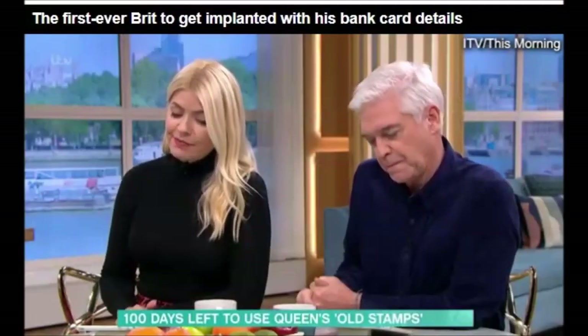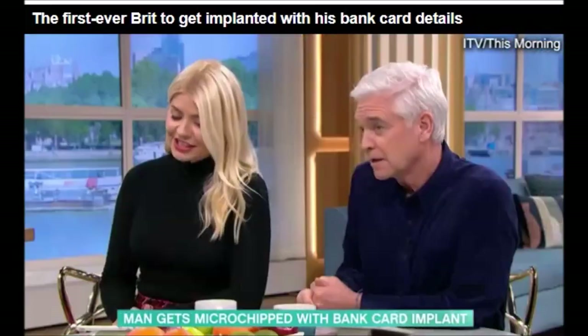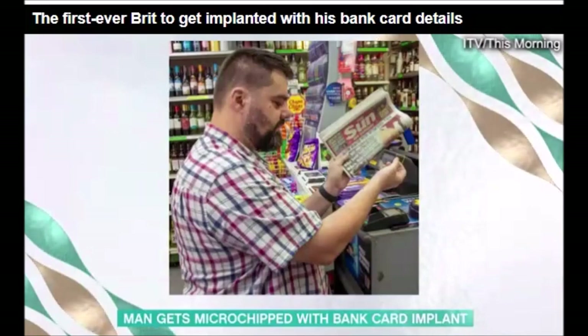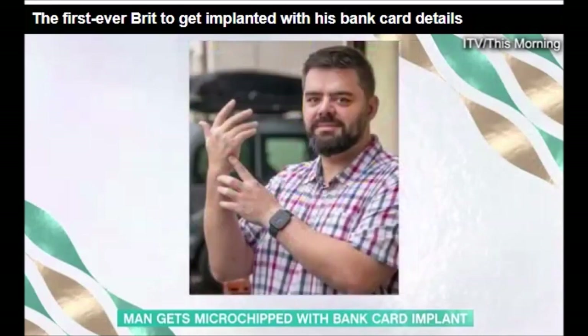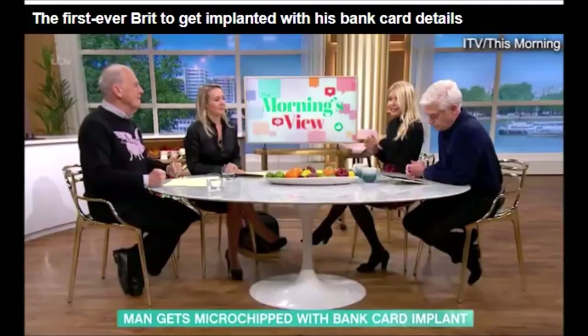A dad has become the first Brit to get microchipped with a bank card implant, letting him pay with just his hand. This is Arnie — I'm going to go with Zouk — who is an NHS healthcare assistant, paid £350 to have the operation in Germany, in which surgeons insert a safety pin-sized chip inside his hand.